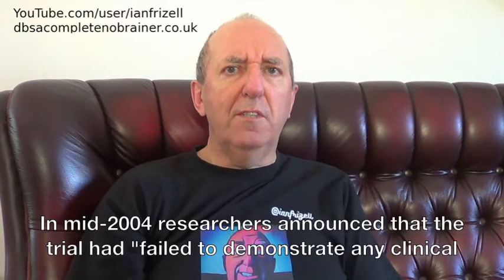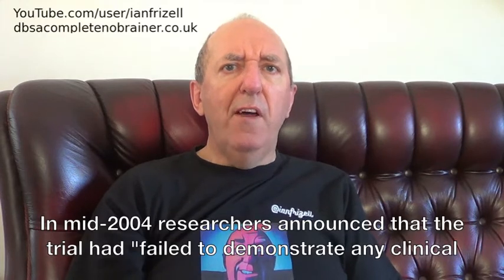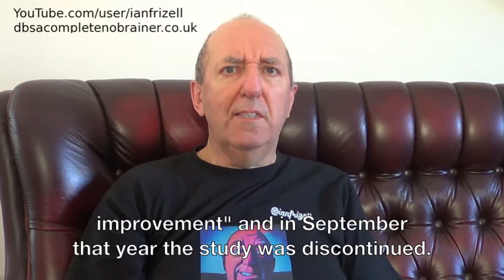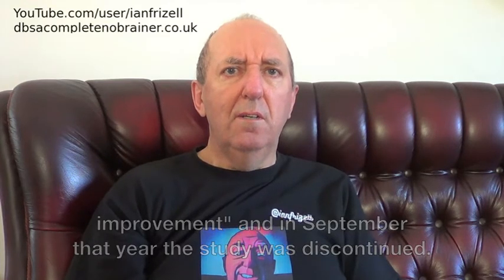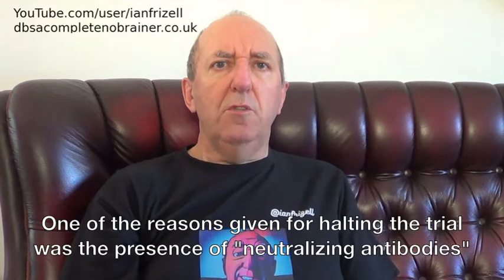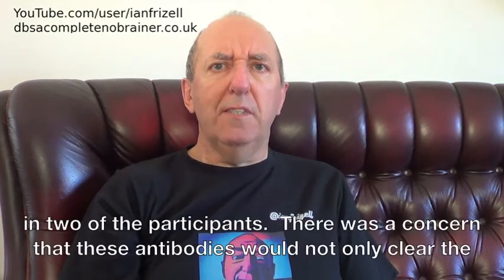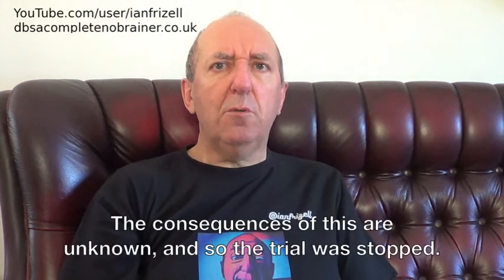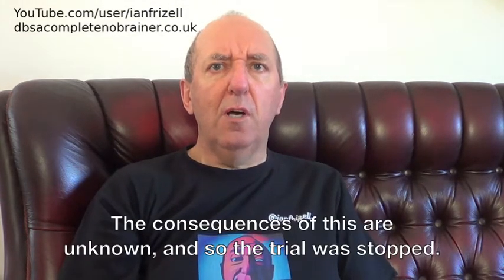In mid-2004, researchers announced that the trial had failed to demonstrate any clinical improvement, and in September that year the study was discontinued. One of the reasons given for halting the trial was the presence of neutralising antibodies in two of the participants. There was a concern that these antibodies would not only deprive the brain of the GDNF drug, but also of the body's own natural supply of GDNF. The consequences of this are unknown, and so the trial was stopped.